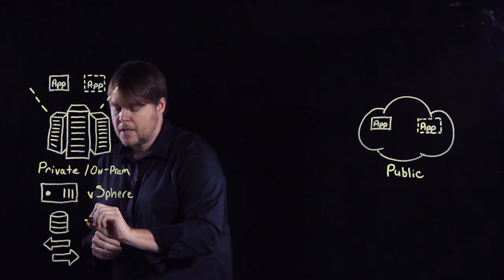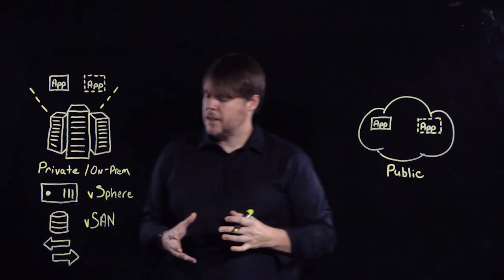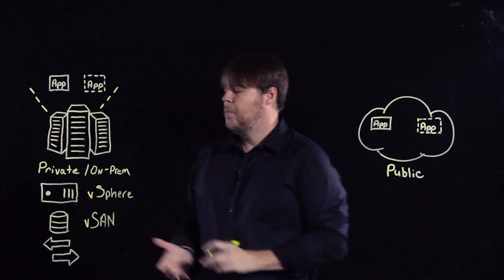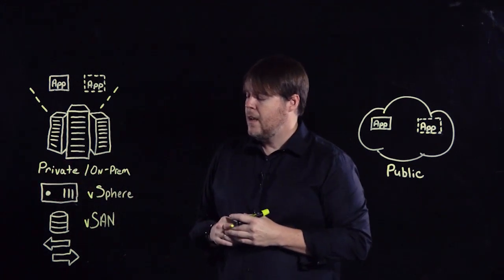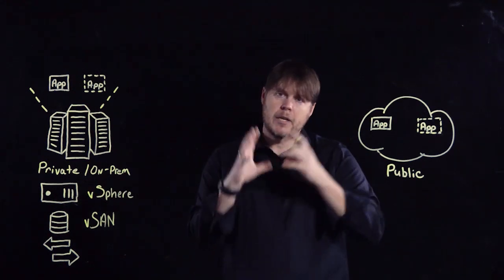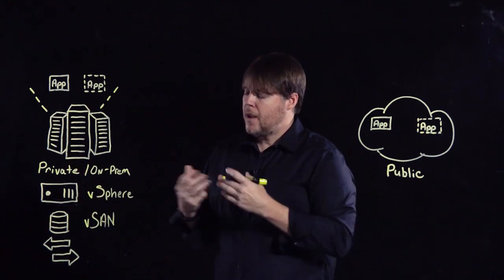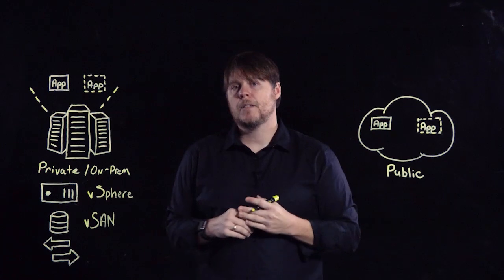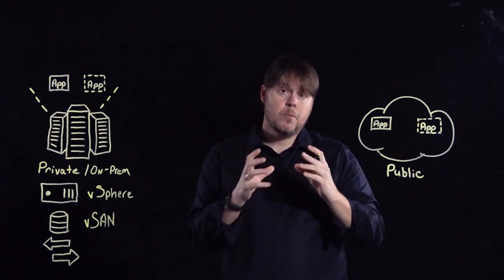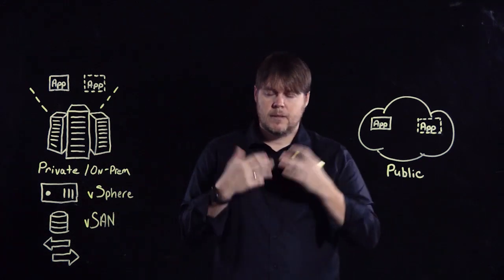VMware Cloud Foundation provides storage virtualization through the power of vSAN. vSAN gives us the ability to take flash devices, magnetic disks, or all-flash devices, put them into the host or hypervisor, and then by abstracting, pooling, and automating those disks, create a distributed datastore for the applications running on top of the stack. From there, we can also provide storage policy-based management, where we can apply policies to workloads for things such as performance and other capabilities.